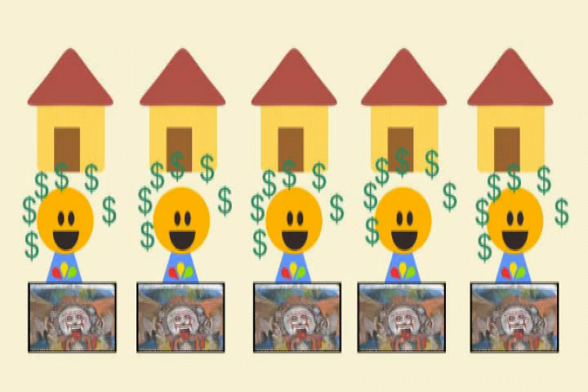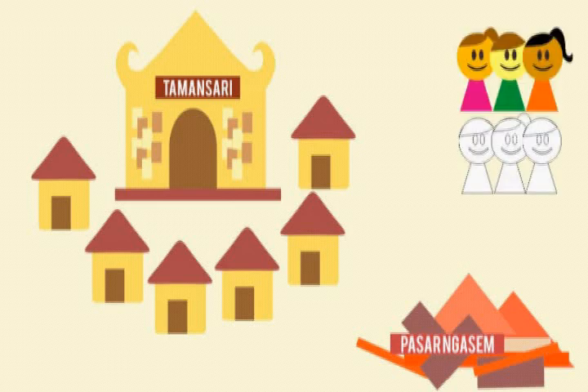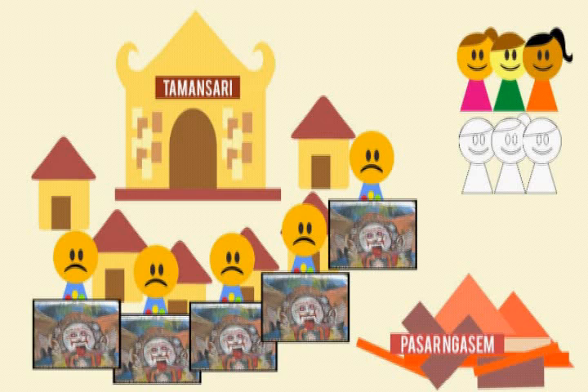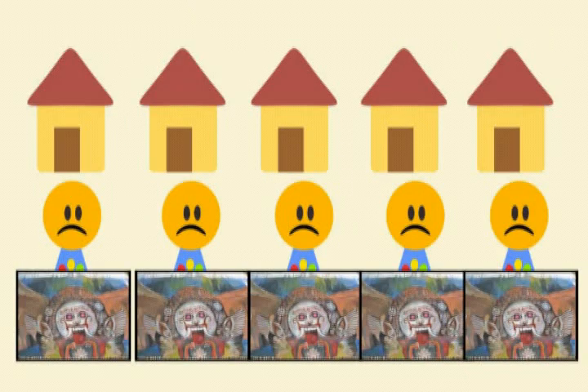But then, the tragedy happened. The government relocated Pasar Ngasem in Yogyakarta in April 2010, which means they lost almost half of their visitors. They couldn't get enough income, and some of them collapsed because of that policy. The situation stressed them to find another job or business.